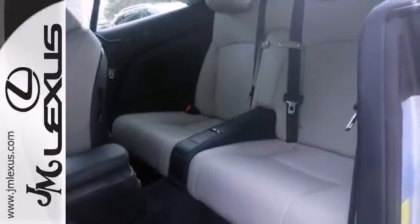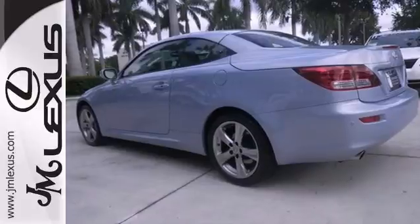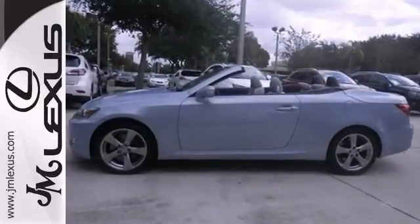If you've been dreaming about this luxurious vehicle, it's time to make your dreams come true. Stop dreaming, start calling today.